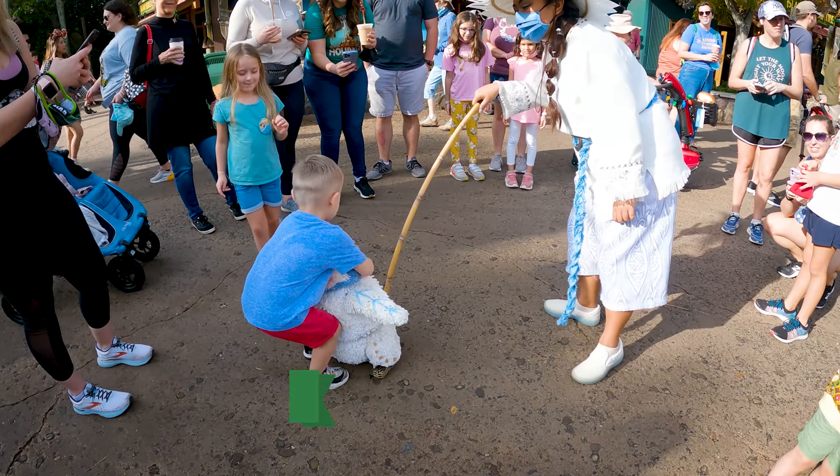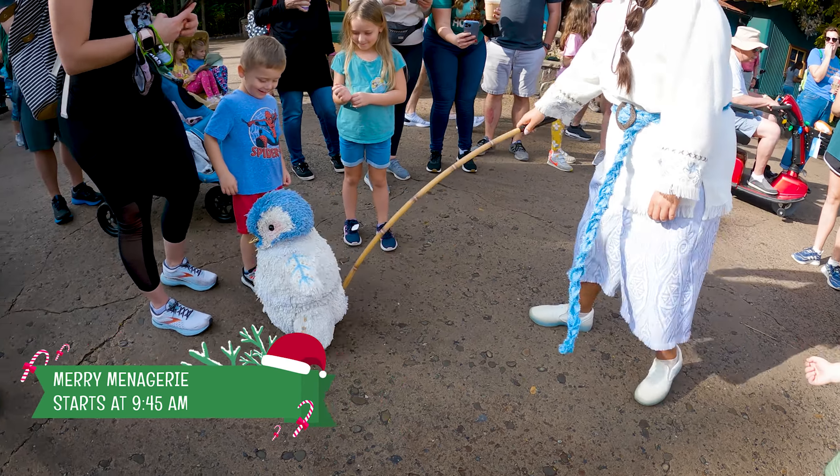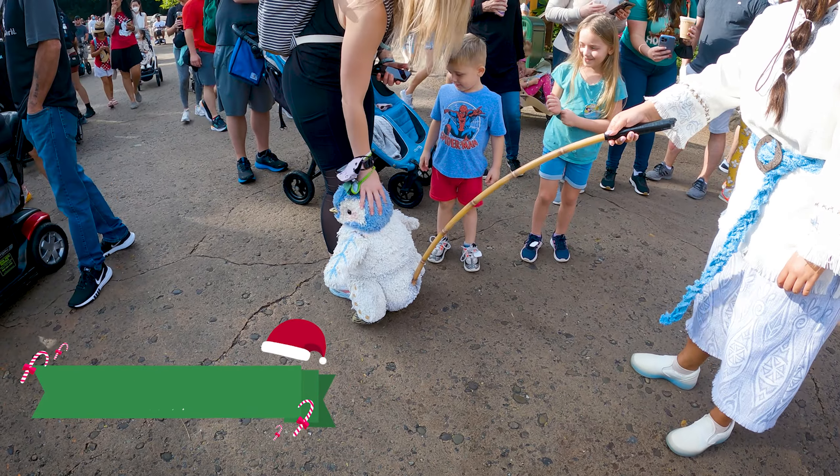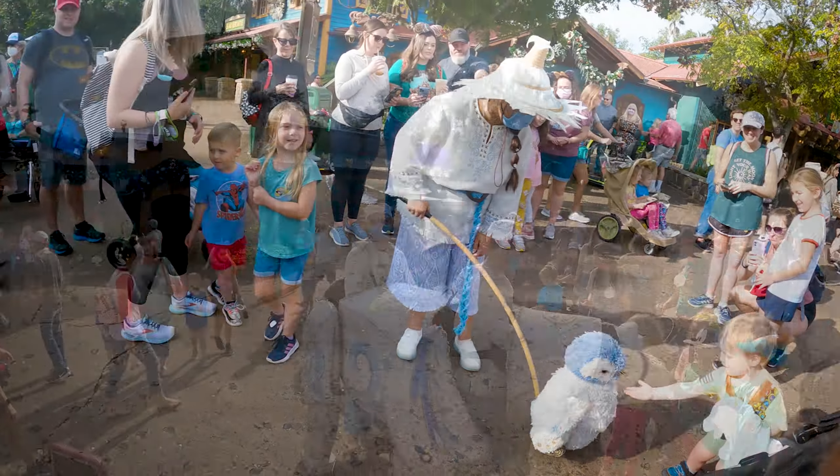The next thing you're going to see when you walk in is the Mary Menangini, which are these puppet animals that go around around noon. It's a different set of animals every time you go by, which is really cool — and they interact with you. Really awesome experience.